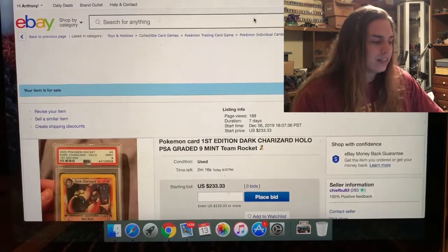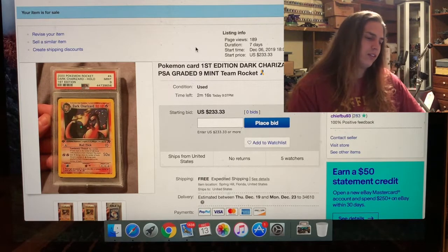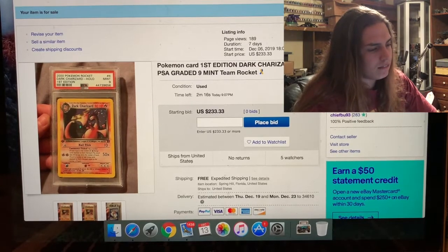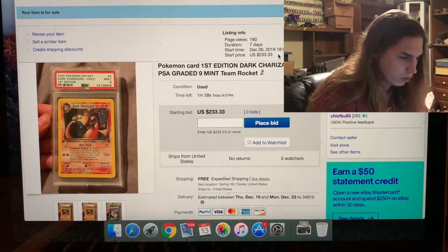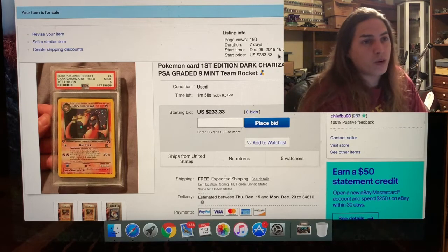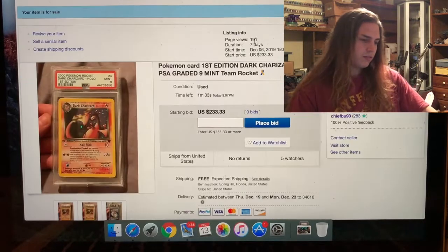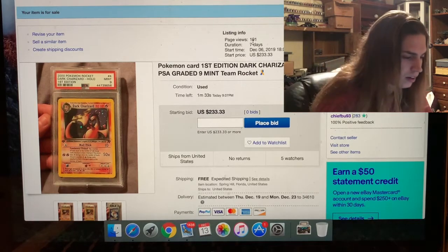Let's see if we can get a bid on this last Dark Charizard. I'd be happy if I sold both for $233.33, though I would've been a lot happier if they came back as tens. I'm ready for Christmas — Christmas breakfast is gonna be dope: biscuits and gravy, hash browns, corned beef hash, cinnamon rolls, eggs, bacon, ham, sausage. With a minute and 33 seconds left, we've only sold one of the three cards so far — but it is what it is.